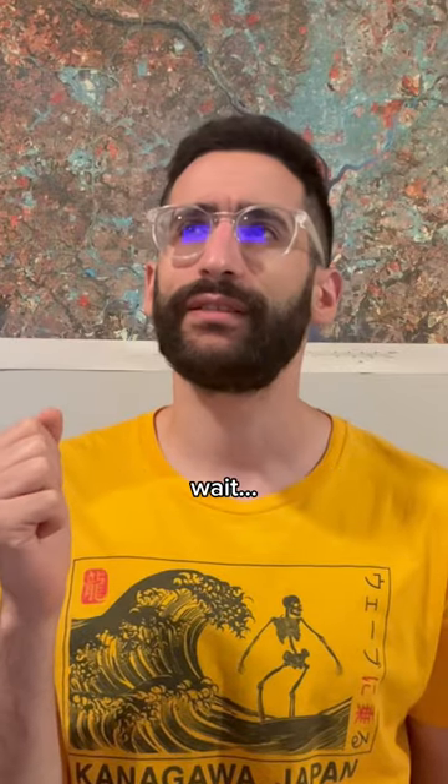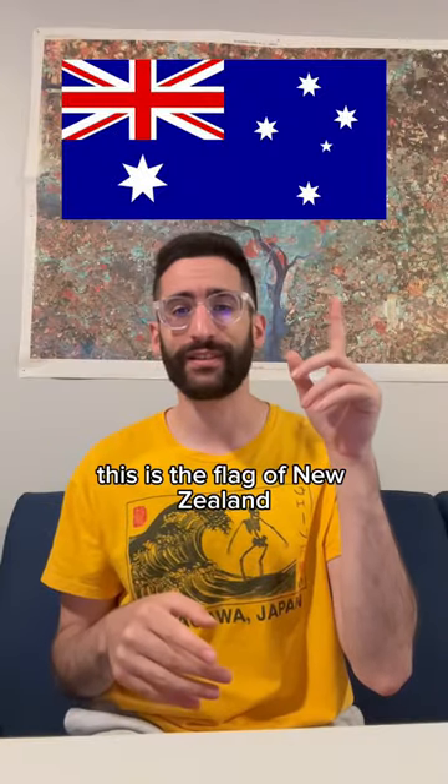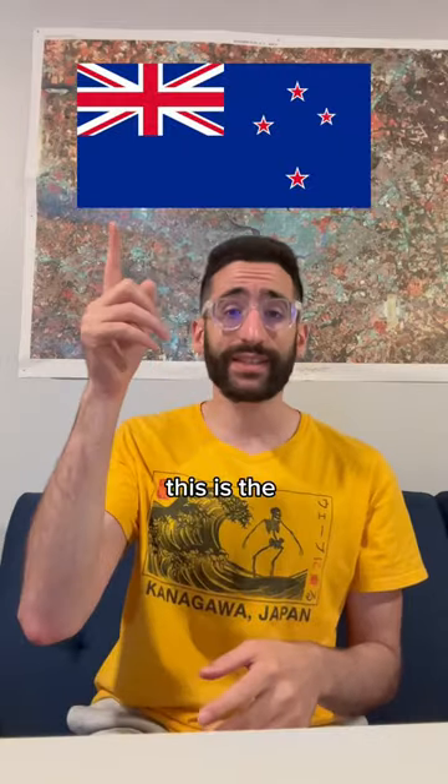This is the flag of New Zealand. Wait, no — this is the flag of New Zealand. No, no, no, that's not right. This is the flag of New Zealand.